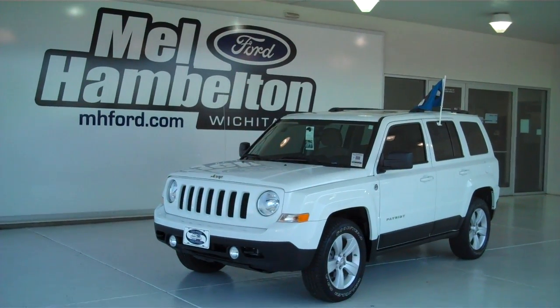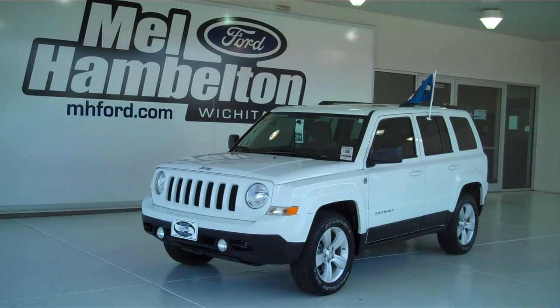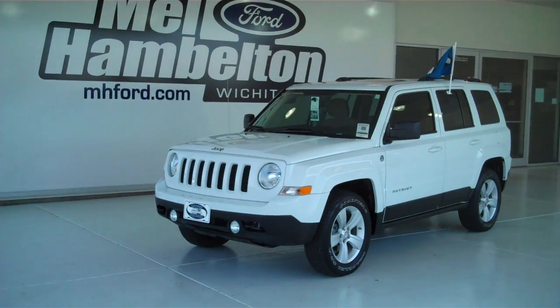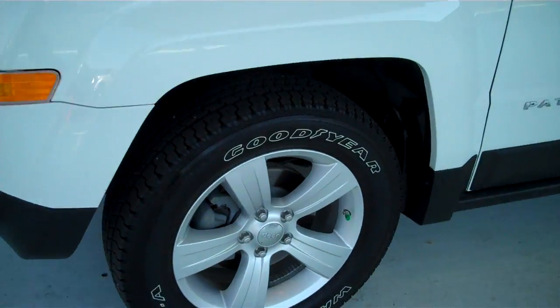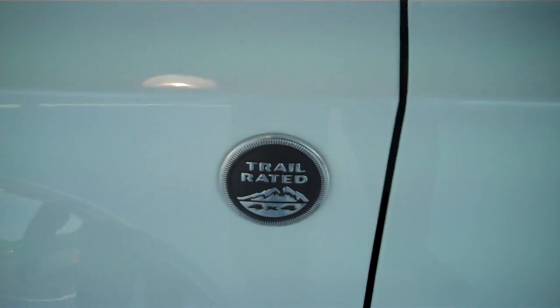122056A is a pre-owned 2011 Jeep Patriot 4WD Sport. It is bright white in color, it has factory alloy wheels, and it is trail rated.